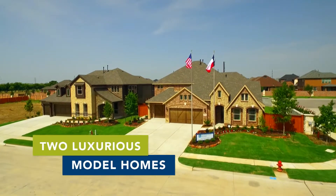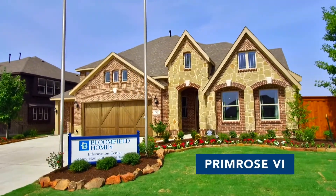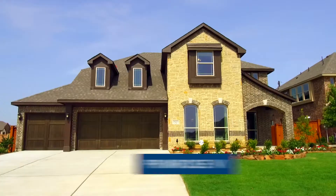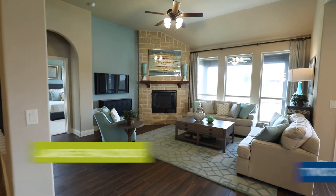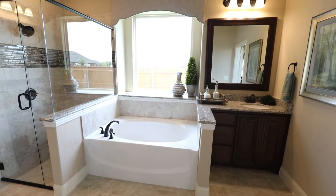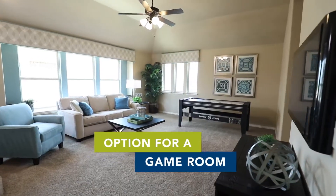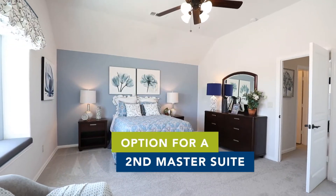Bloomfield Homes features two very luxurious model homes here in Lakeway Estates. We have a brand new Primrose 6 model home, as well as the Magnolia 2 model. The Magnolia 2 is a large, spacious, two-story home. It has up to six bedrooms and five bathrooms. There's also an option for game room, media room, as well as a second master suite.